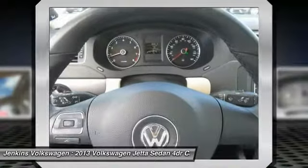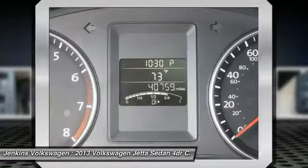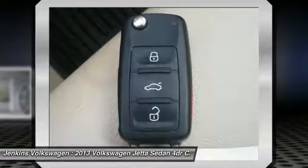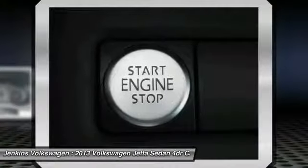Additional features include a CD changer and leather-wrapped steering wheel. Take this vehicle for a spin and see why so many shoppers are now proud owners.